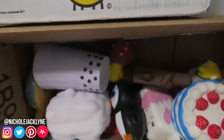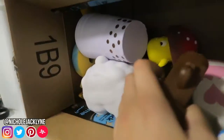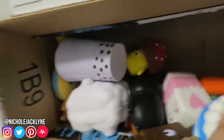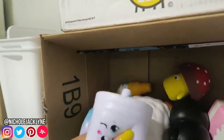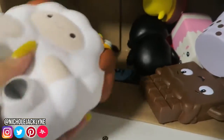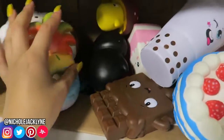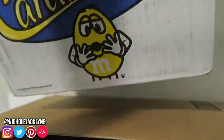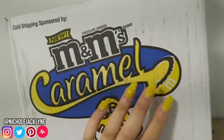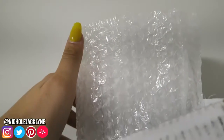Next to this I have a bunch of squishies I hauled in a video. I'm thinking about reselling them on my Etsy shop — I love them so much though. They're enormous and stored up out of the way so my dogs can't get to them and ruin them. They're in beautiful condition right now. Up here I have some random extras I got from shops and some bubble wrap.